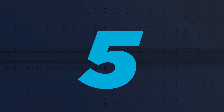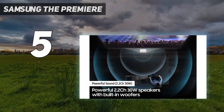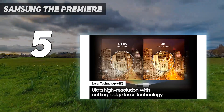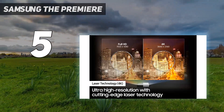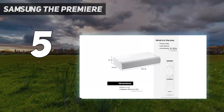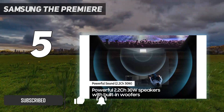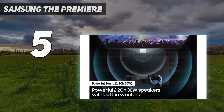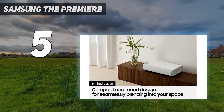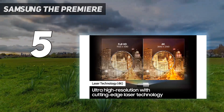Starting at number five: Samsung The Premiere. After more than a decade since its last home theater projector, Samsung returned with an absolute cracker — the Premiere LSP9T projector. It's an ultra short throw projector that makes use of 4K HDR laser projection, and its three-color laser removes the need for a color filter.